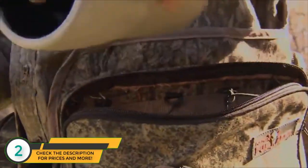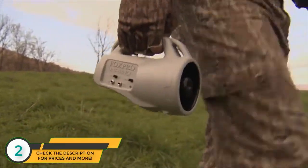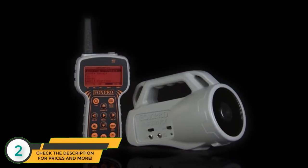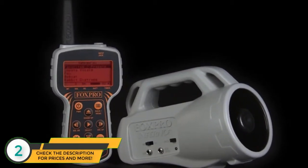The FoxPro Inferno is a portable, lightweight unit that makes it very easy to transport in and out of the field. It utilizes a FoxPro-specific, high-quality horn speaker for crisp, clear sounds. The Inferno comes standard with a three-year warranty and is backed by the best customer service in the industry. Like all FoxPro game calls, the Inferno is proudly made in the USA.